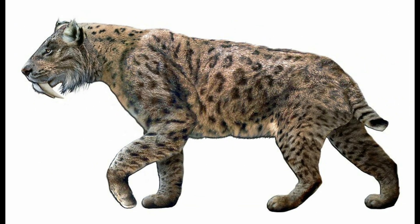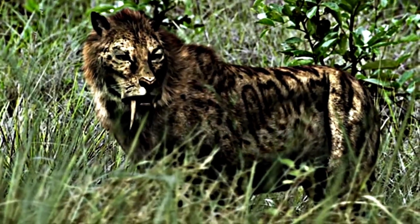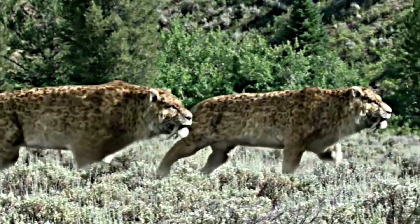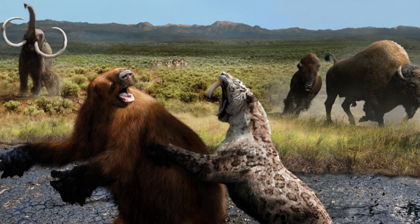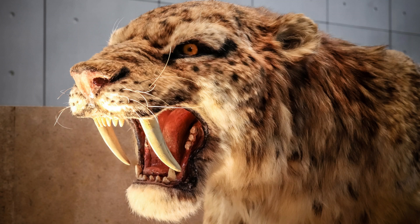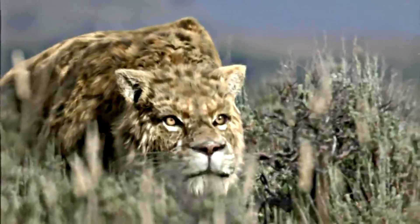It is a Smilodon. Smilodon was a prehistoric cat that lived during the Pleistocene epoch, around 2.5 million to 10,000 years ago. It is often called the saber-toothed tiger, but it was actually not closely related to modern-day tigers. The most distinctive feature of Smilodon was its long, curved canine teeth, which were around 7 inches long. Their powerful jaws could generate a force of up to 1,000 pounds per square inch, making it one of the strongest biters of all time.